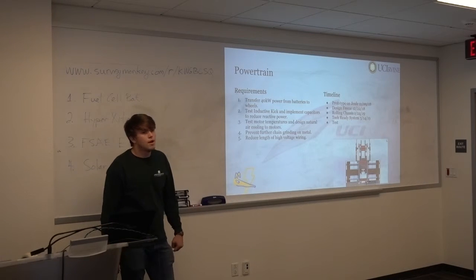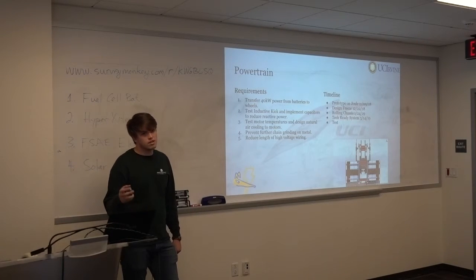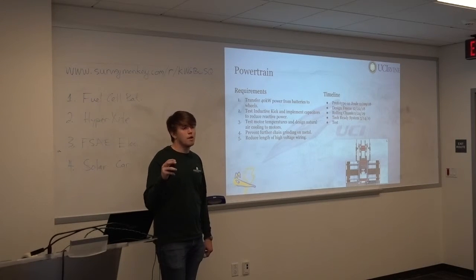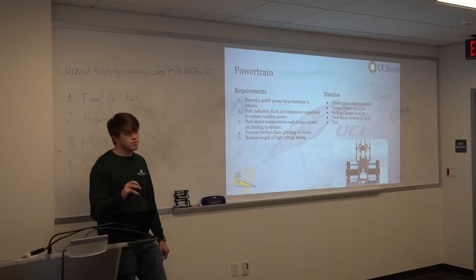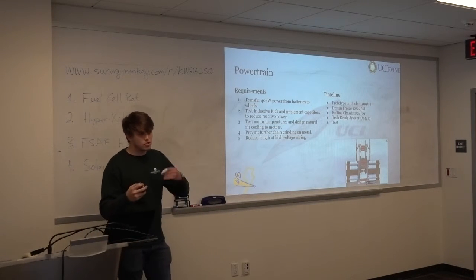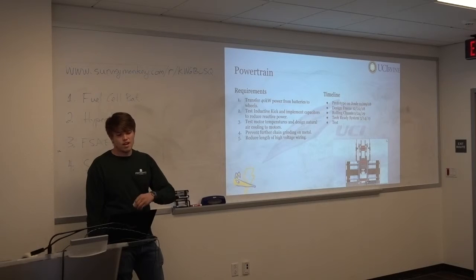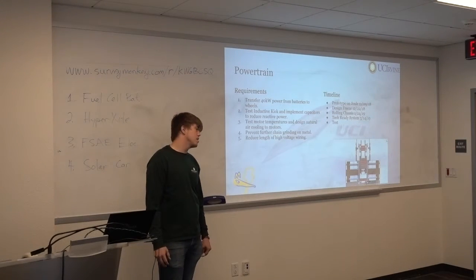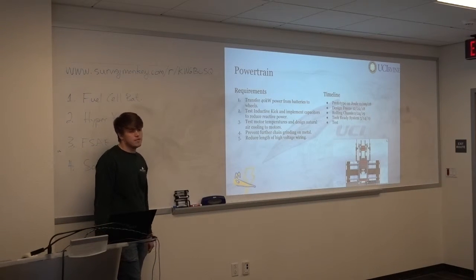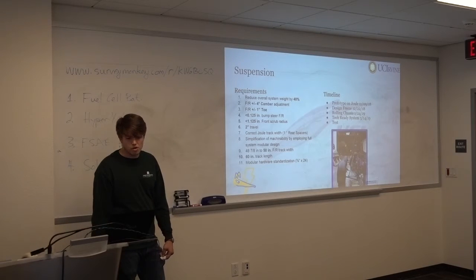For powertrain, the biggest goal was addressing an issue we found: even though we were able to provide 40 kilowatts via our battery pack at 400 amp-hours and 100 volts, we weren't effectively using it with the motor technology we were using. We did full motor characterization this year and found we were producing a large inductive kick — basically a DC motor lag — where we were only using around 20 kilowatts while expecting 40, due to losses from reactive power. We're prototyping several options to solve that, including looking into other motor technologies like brushless DC, which operates on the same voltage level.